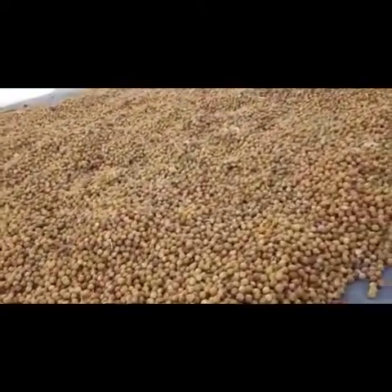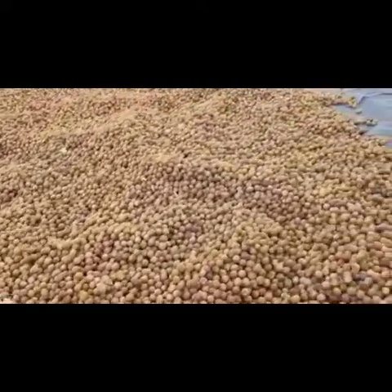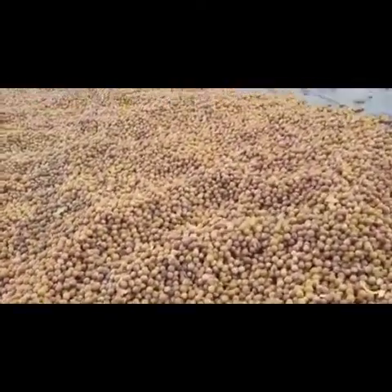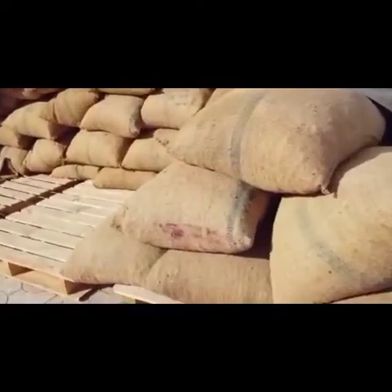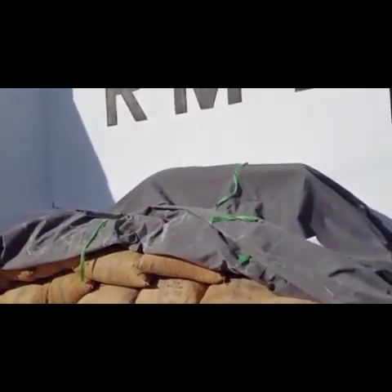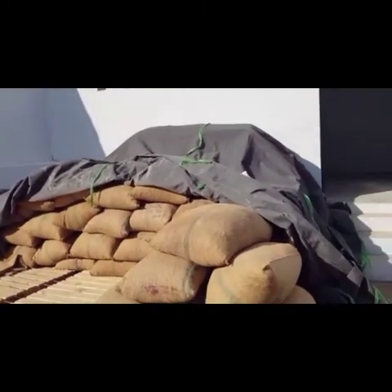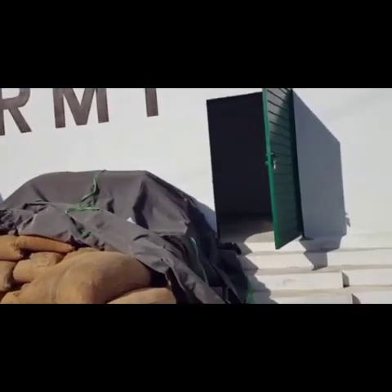We have contracted almost 200 farmers in Pakistan — they grow this crop for us. This is the latest crop from this year that came to us directly. We have almost 200 tons of fresh crop right now, and more crop is coming in January 2021.